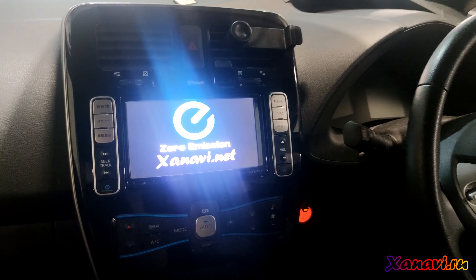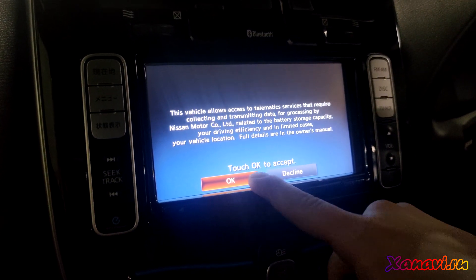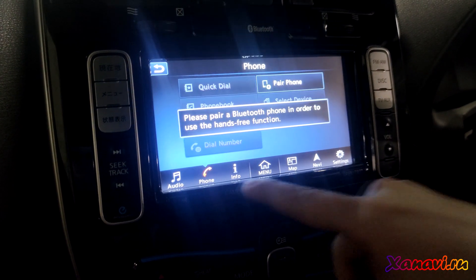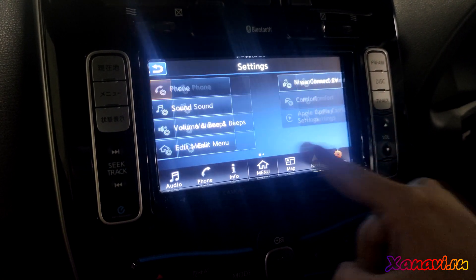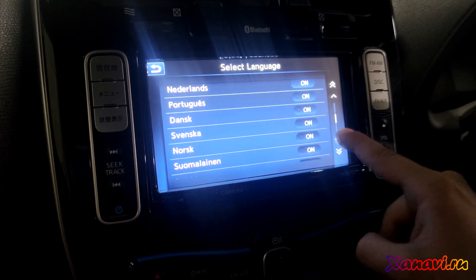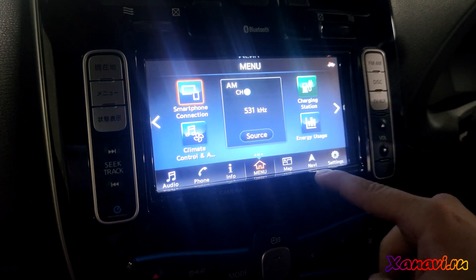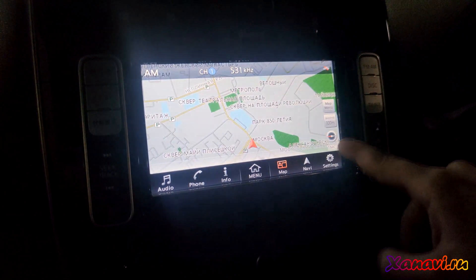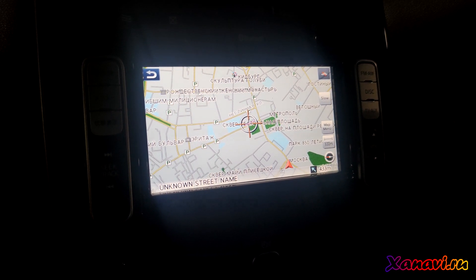Our goal is done, now it's loading. So now you can see a full English menu without Japanese language. Here you can choose one language from the list. European navigation is absolutely working without any problems — but that's why we recorded this video.